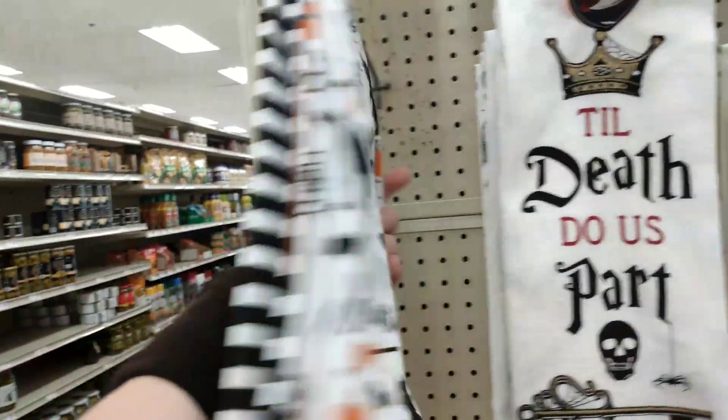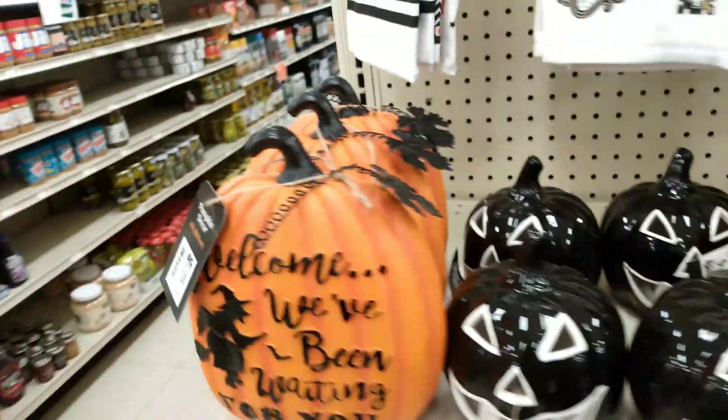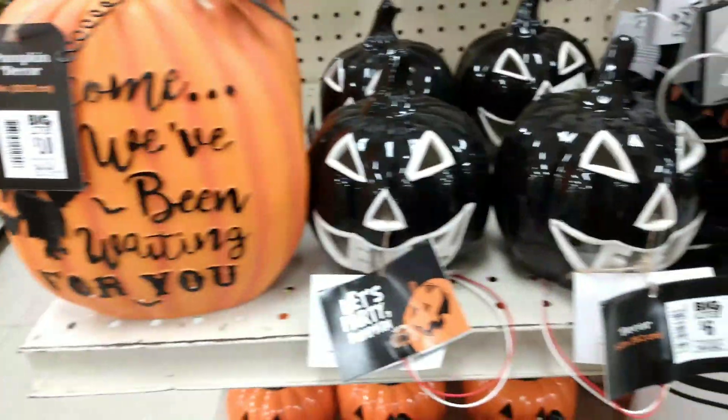Then we have Witch Please, and then we have Wicked and Happy Hauntings cats — black cats on the back — and that one's $6 as well. And we have Welcome, I've Been Waiting For You pumpkin, and that's $10 for this pumpkin decor.